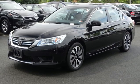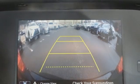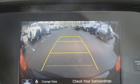In-line four-cylinder engine, power sliding and tilting sunroof, gas pressurized shocks, and integrated navigation system.